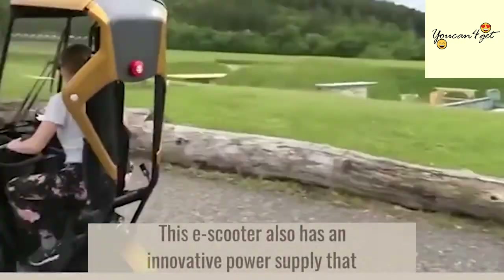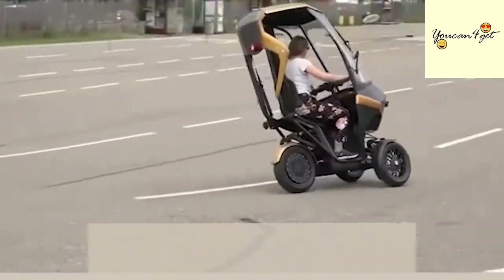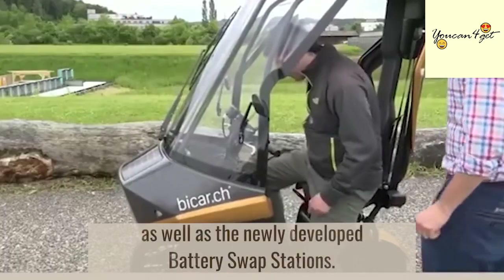This e-scooter also has an innovative power supply that ensures it has energy autonomy with solar power and a backup system with swappable batteries, as well as the newly developed battery swap stations.